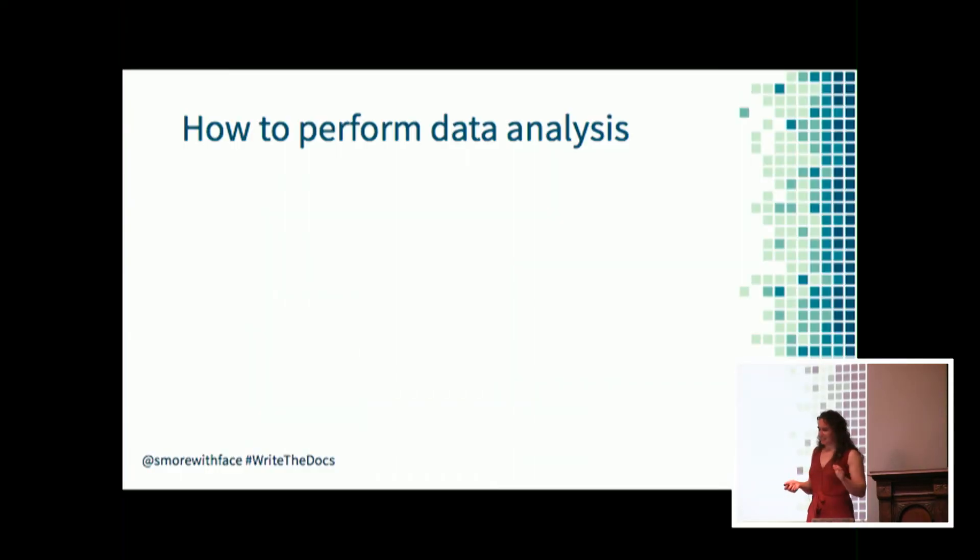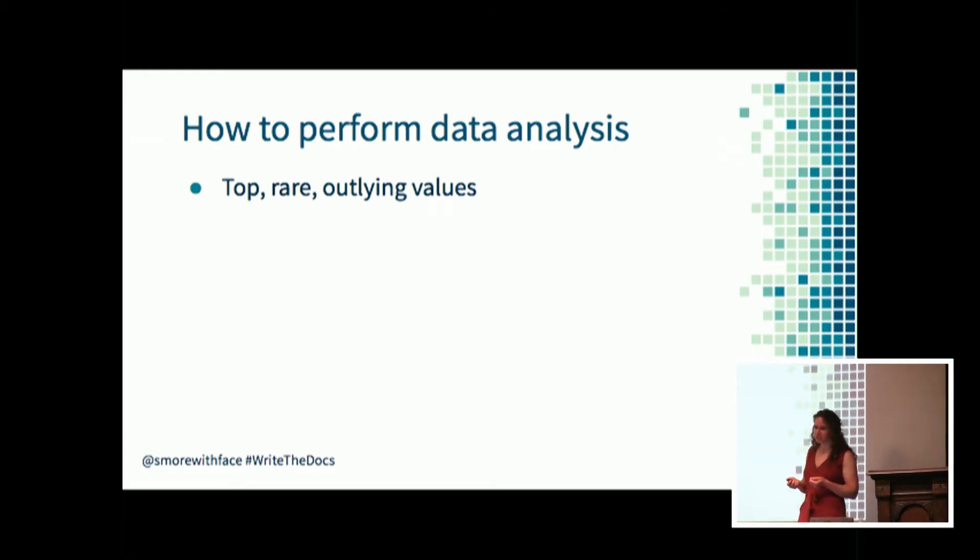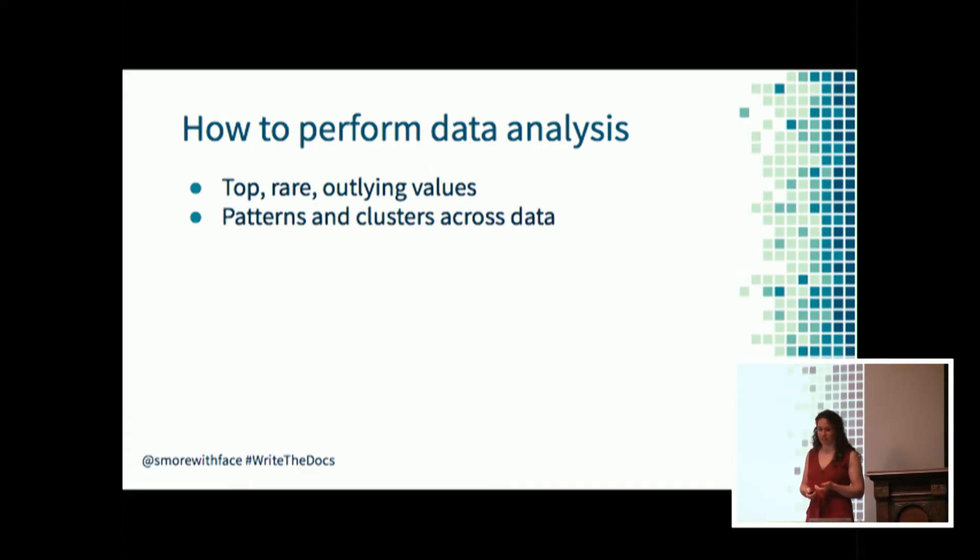When you analyze data, what are you actually looking at? The easiest place to start is with top, rare, and outlying values - looking at what values are most common and which are least common, established by counting instances. You can also look for values that are different from others by a large margin, using standard deviation to identify outliers. For qualitative data, you might need to categorize or code the data so you can sort it, look for patterns, and count instances of categories.